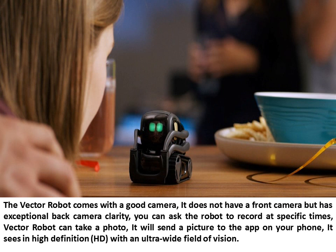The Vector Robot comes with a good camera. It does not have a front camera but has exceptional back camera clarity. You can ask the robot to record at specific times. Vector Robot can take a photo and will send a picture to the app on your phone. It sees in high definition, HD, with an ultra-wide field of vision.